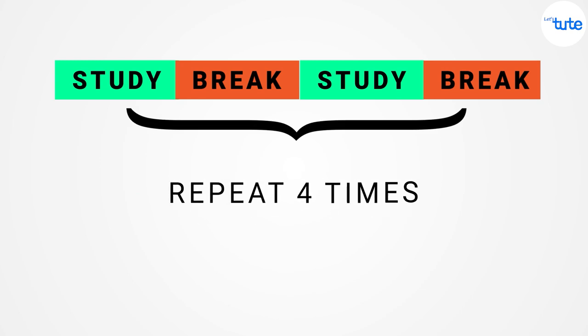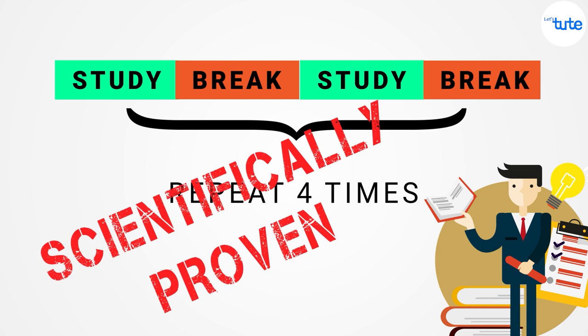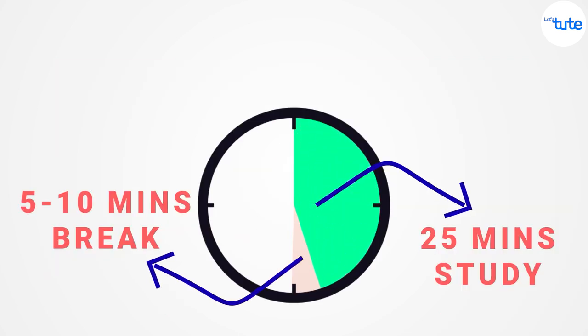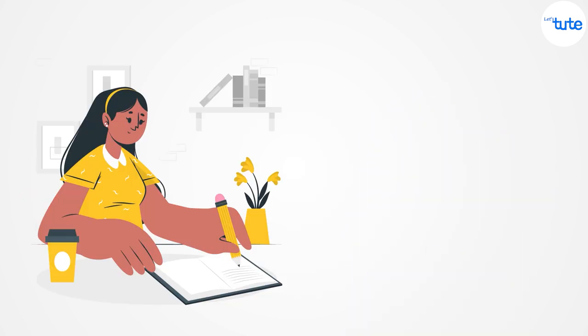Try repeating this cycle at least 4 times. This technique is scientifically proven because when you know the end is in sight and a break is coming, it makes it easier to study for long hours.